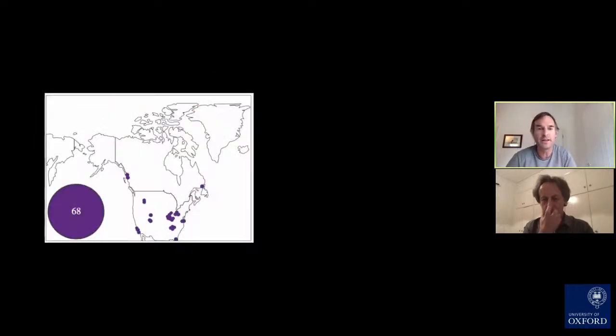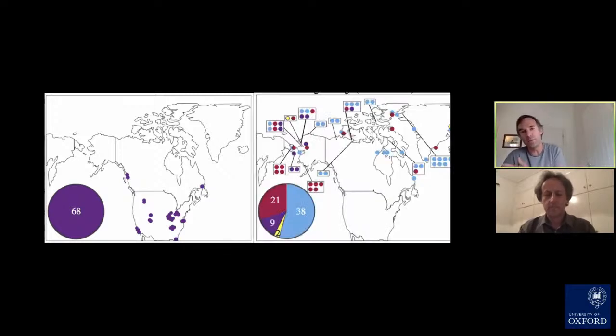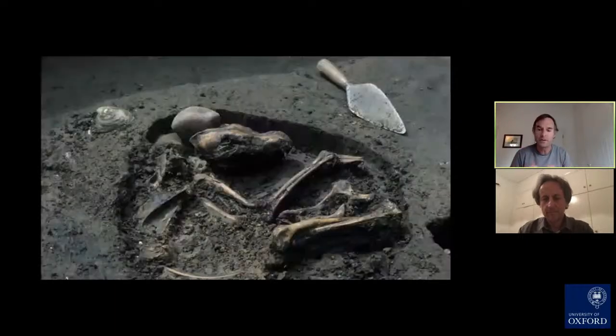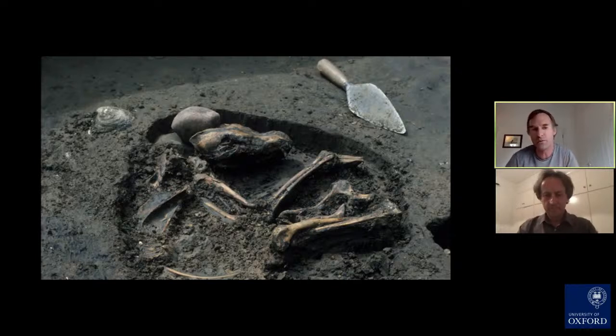A very good example comes from North America, where we realized a few years ago that there was a very different population of dogs at least south of the ice in the Americas — represented by all those purple dots. Starting about a thousand years ago, as the Inuit came in from Beringia in a much later period, they brought their own blue dogs, which were very different from the purple dogs that existed south of the ice. These blue dogs are associated with material culture suggesting involvement in quite a bit of sledding, making a huge difference to those particular cultures.